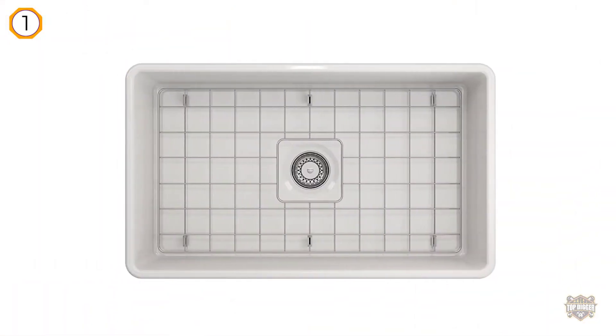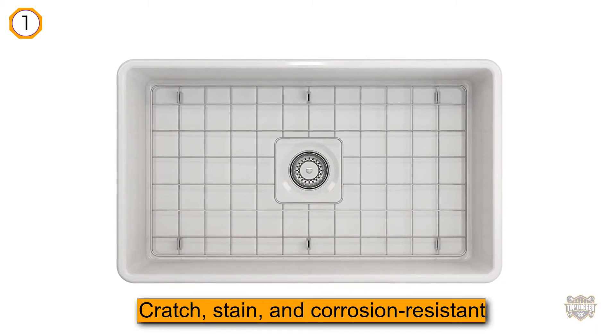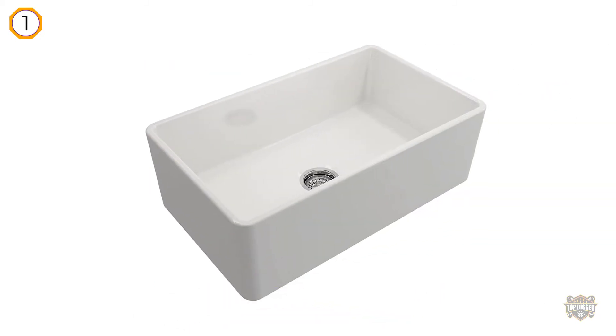The 100% non-porous surface lets you do practically anything on top of the sink. Additionally, this sink comes with the Bocchi Clean++ technology that helps you keep your sink clean, shiny, and looking brand new always.